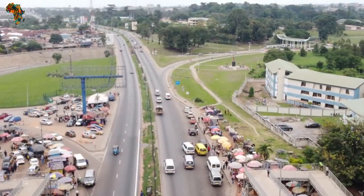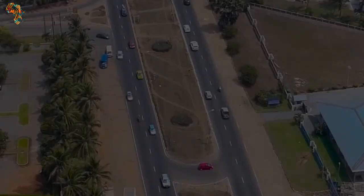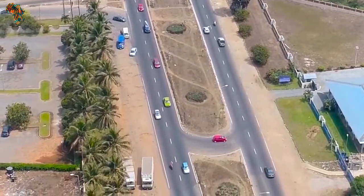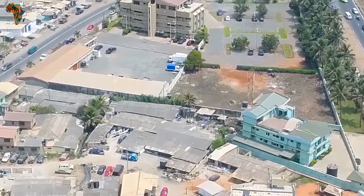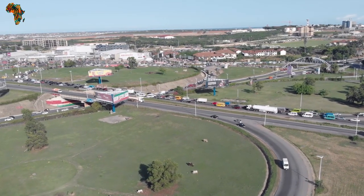Over the years, Ghana has seen a renewed focus by the government and the private sector on infrastructure projects such as real estates, road expansion projects, among others. Today, African Reloaded educates you on the 10 Most Impressive Mega Projects in Ghana.